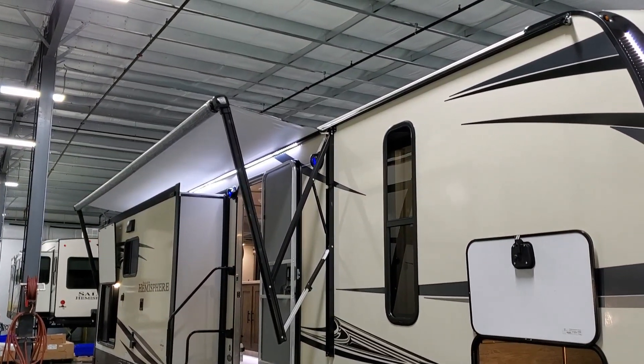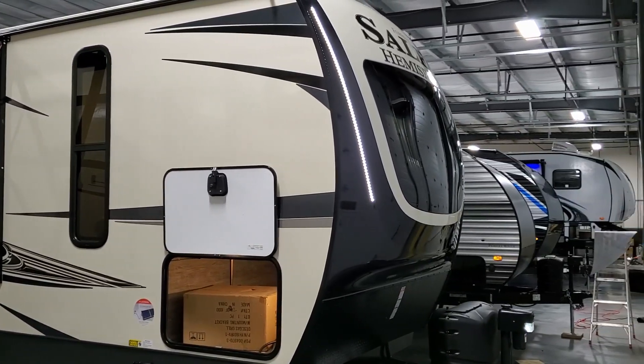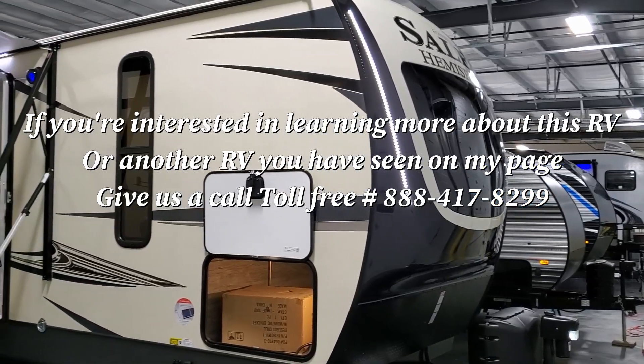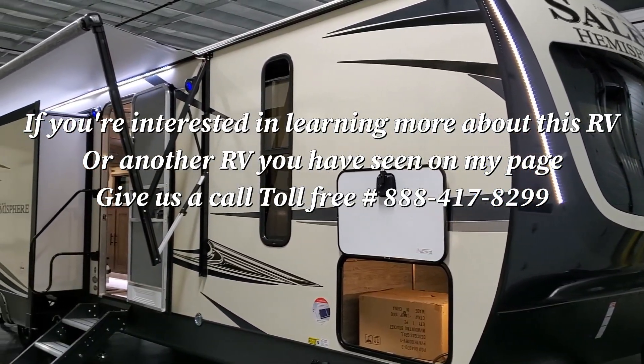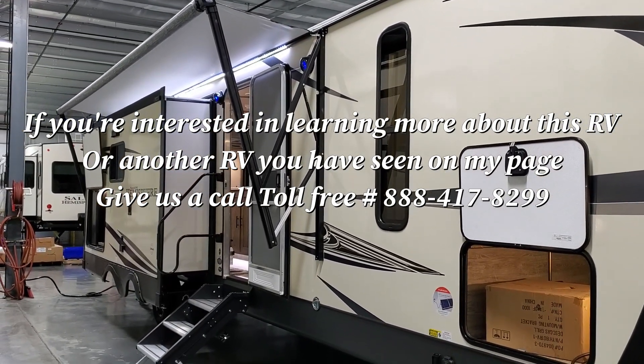Don't forget to like, share, and subscribe if you're interested in keeping up with more mid-year model change videos. Also check out Couches RV Nation — one of the largest internet wholesale dealers in the country. Toll-free number: 888-417-8299.